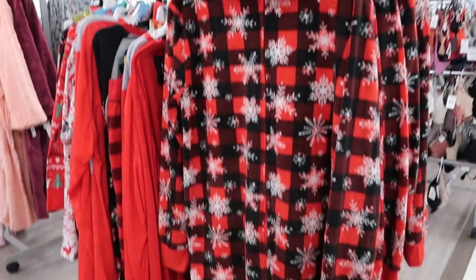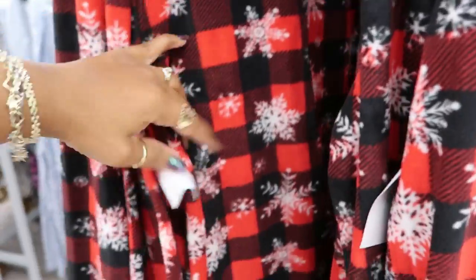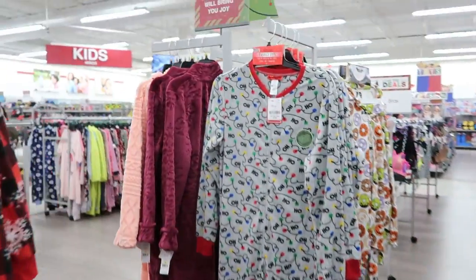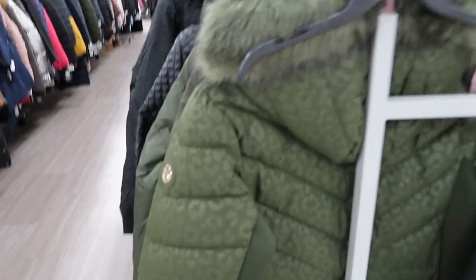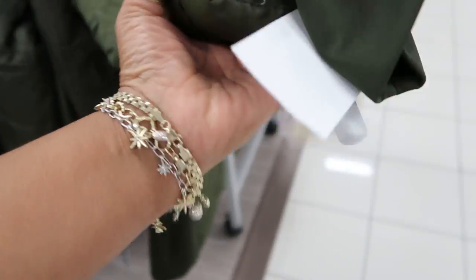And the long pajamas right here — these are $15. And I see up to an XL. There are different prints. What is this jacket? Michael Kors — I like that. It's green but it has the cheetah print. Yeah, that's cute. That's $99.